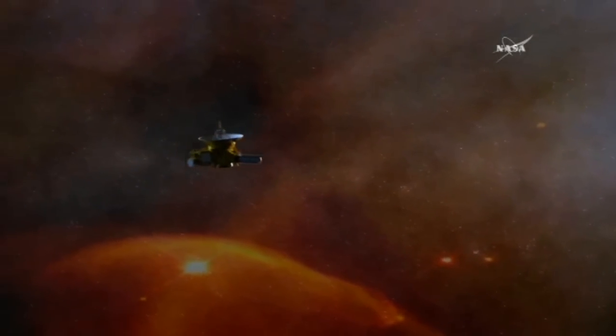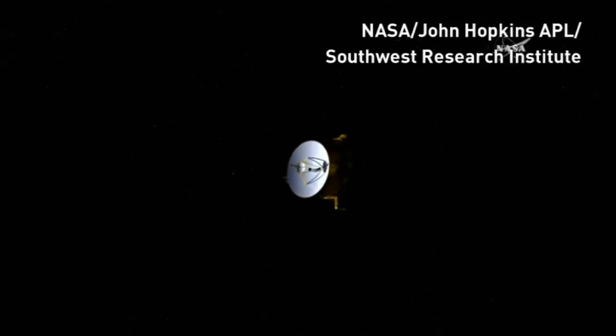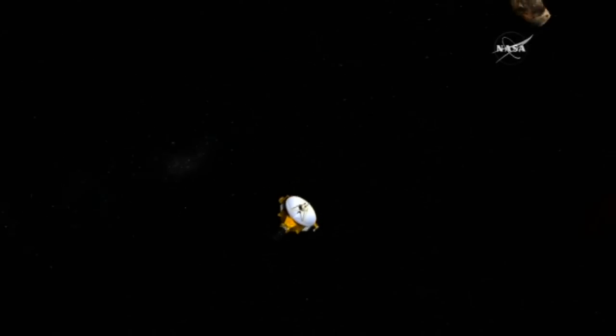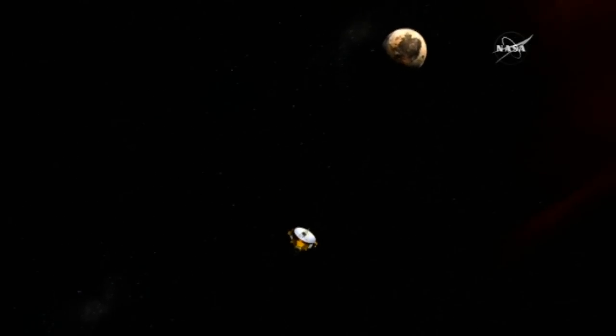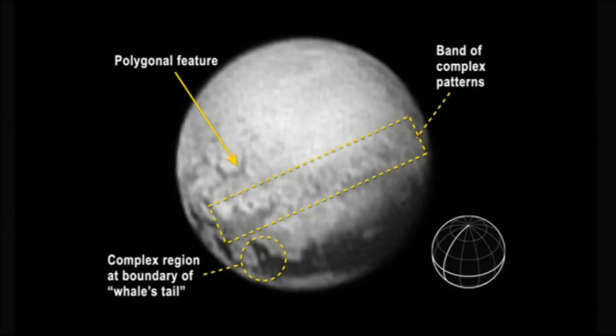A NASA spacecraft is providing never-before-seen views of the surface of Pluto. The New Horizons probe is closing in on the dwarf planet, which sits on the edge of our solar system. This photograph, taken three billion miles from Earth and just two and a half million miles from Pluto, reveals intriguing geological details that are of keen interest to mission scientists.